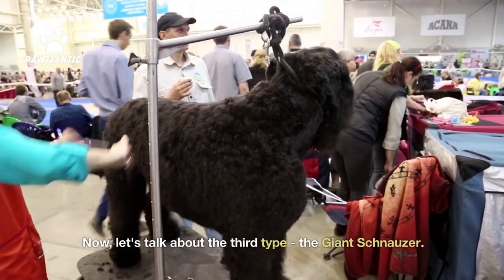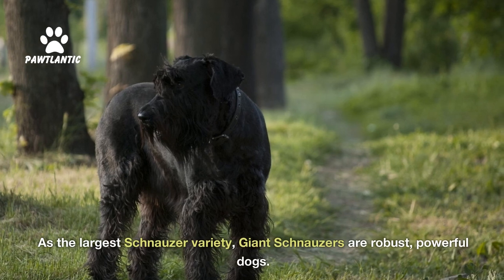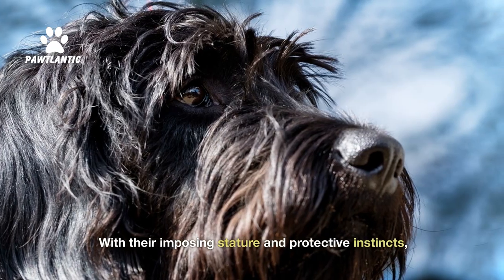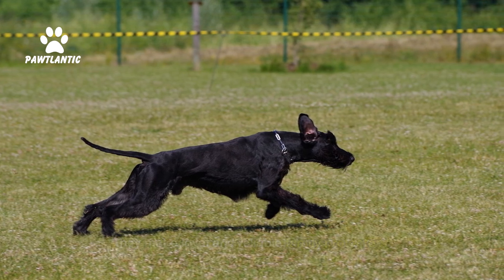Now, let's talk about the third type, the Giant Schnauzer. As the largest schnauzer variety, giant schnauzers are robust, powerful dogs. They possess a commanding presence and serve as excellent guard dogs. With their imposing stature and protective instincts, they make loyal and reliable family protectors.